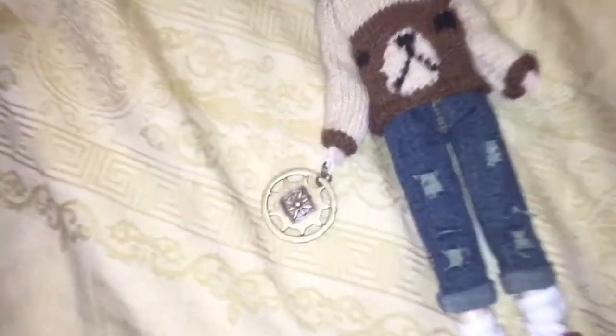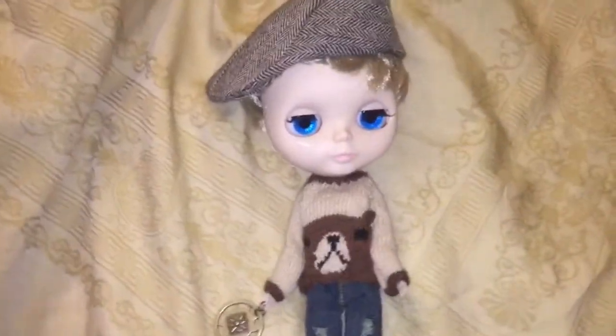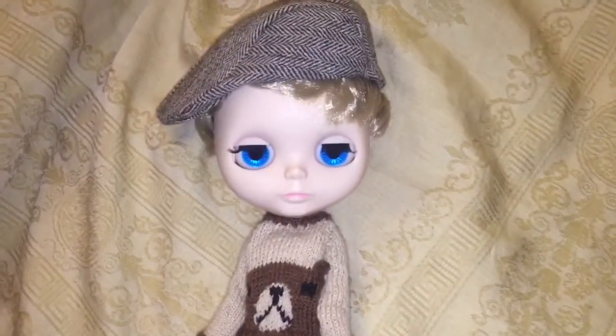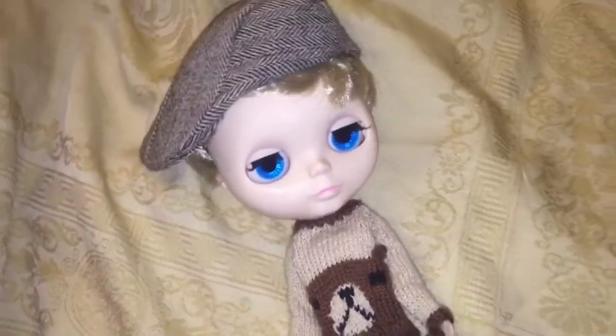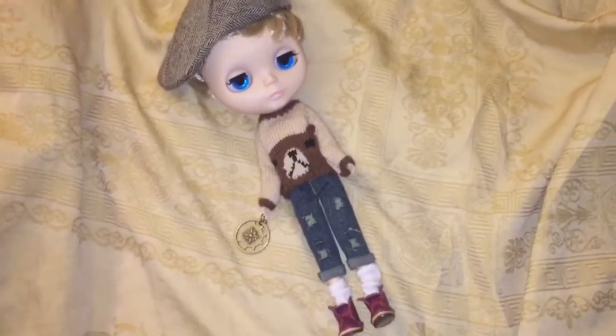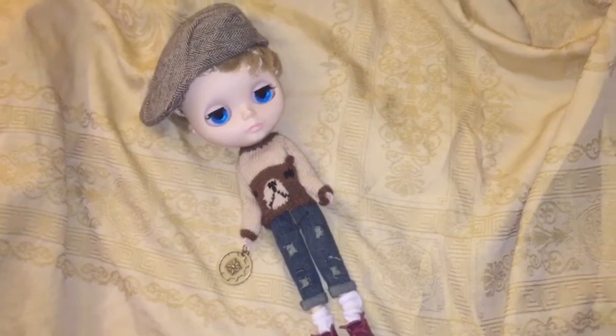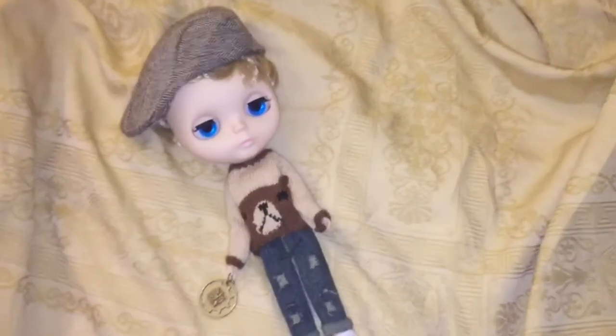He has a little pull charm that looks a lot like a compass. He's going to be an adventurer and an explorer, and his name is Yoshiko Ivankins — just because it's fun to say.